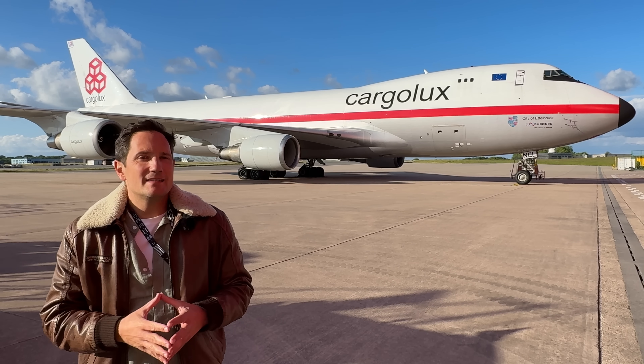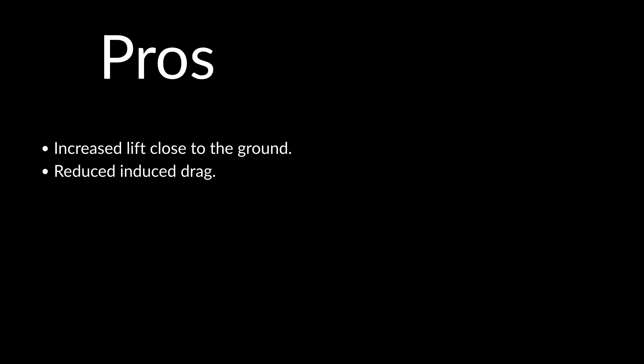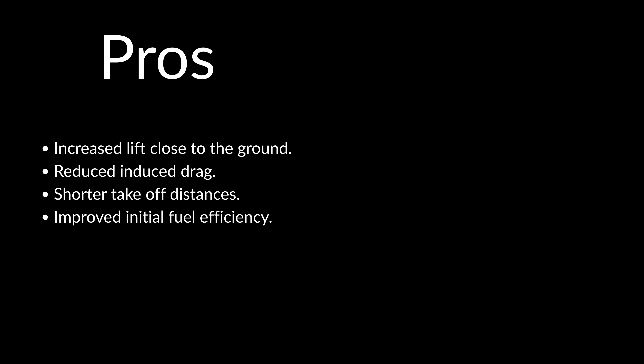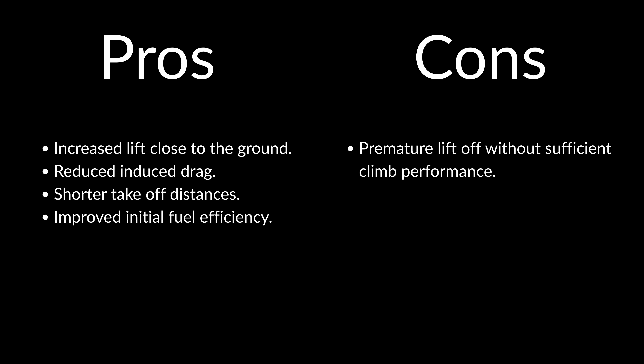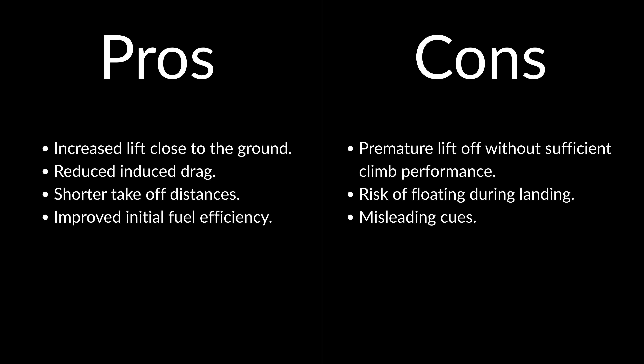So let's break it down. The pros of Ground Effect are: increased lift close to the ground, reduced induced drag, shorter takeoff distances, and improved initial fuel efficiency — slightly. The cons are: premature liftoff without sufficient climb performance, risk of floating during landing especially at higher speeds, misleading cues for inexperienced pilots, and potential runway overruns.